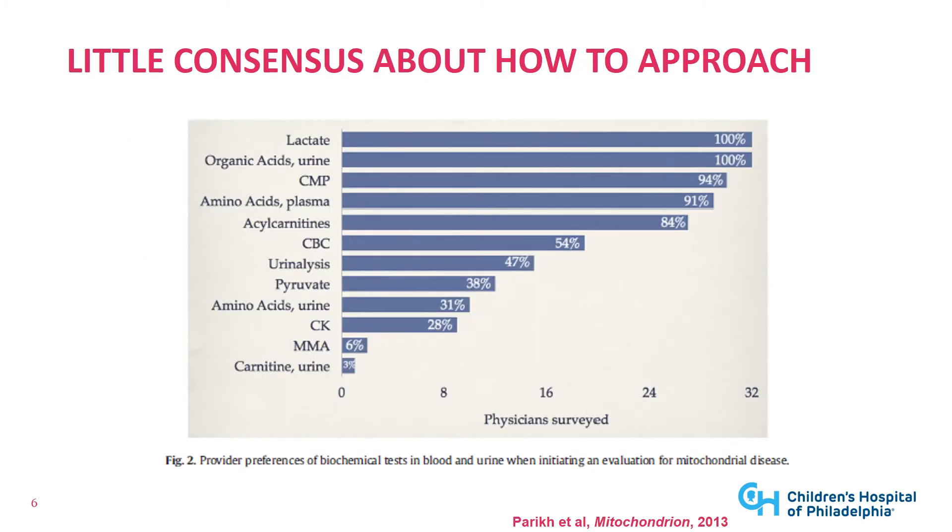There's little consensus about what the best first blood and urine test is. A 2013 survey of mitochondrial medicine physicians about biochemical tests shows that everyone agrees that lactate and organic acids are very helpful. There are other labs done by some physicians but not as many. Overall there's a general trend toward sending lactate, organic acids, amino acids, and acyl carnitines.